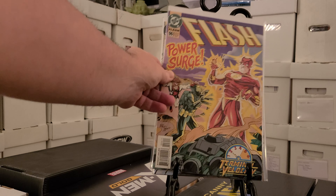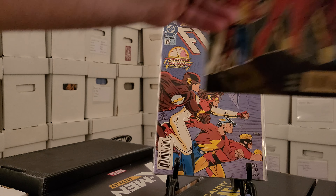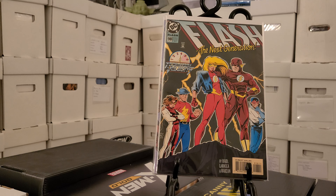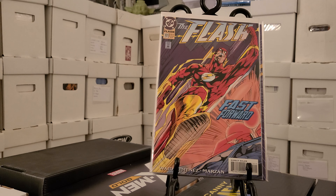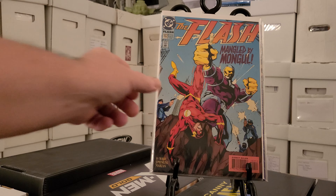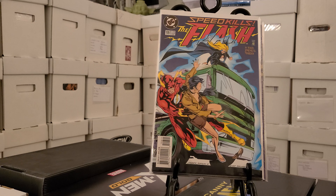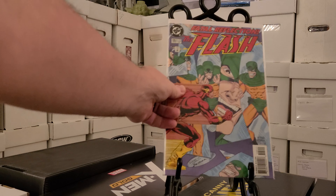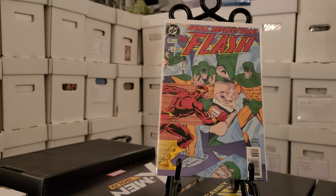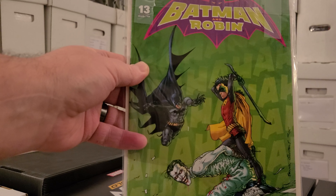X-Earth number two, Spider-Man Collector's Item number zero with some of the Sinister Six on the cover, and then we have Spider-Man Chapter One number seven. Then we have Spectacular Spider-Man number 13, number 12, number 11, and number 10 — that looks like a Humberto Ramos cover. Yep, Humberto Ramos art.